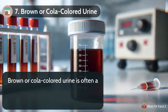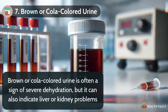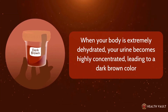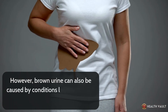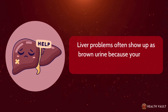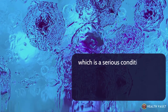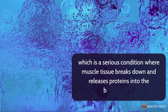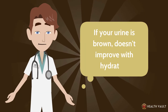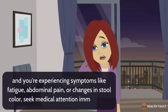Number seven: brown or cola-colored urine. Brown or cola-colored urine is often a sign of severe dehydration, but it can also indicate liver or kidney problems. When your body is extremely dehydrated, your urine becomes highly concentrated, leading to a dark brown color. Brown urine can also be caused by conditions like hepatitis or cirrhosis, which affect liver function, as your body isn't processing bilirubin correctly. In rare cases, it can be a symptom of rhabdomyolysis, a serious condition where muscle tissue breaks down and releases proteins into the bloodstream, which can lead to kidney damage if not treated promptly. If your urine is brown and doesn't improve with hydration, and you're experiencing fatigue, abdominal pain, or changes in stool color, seek medical attention immediately.